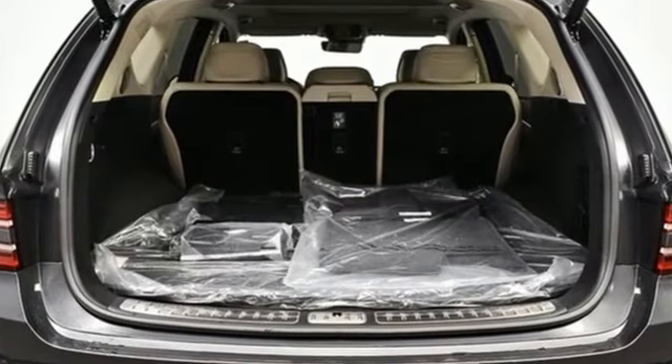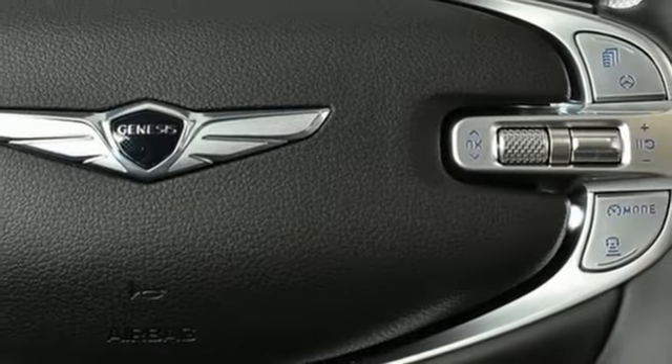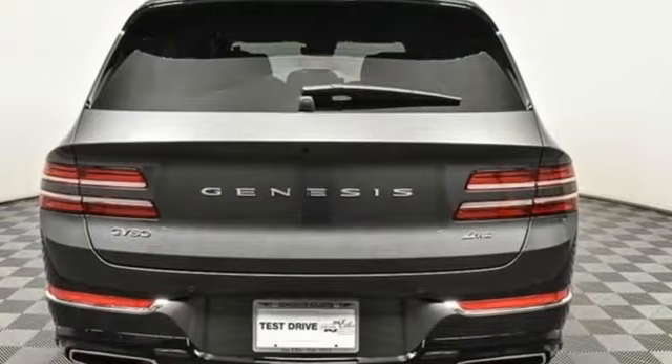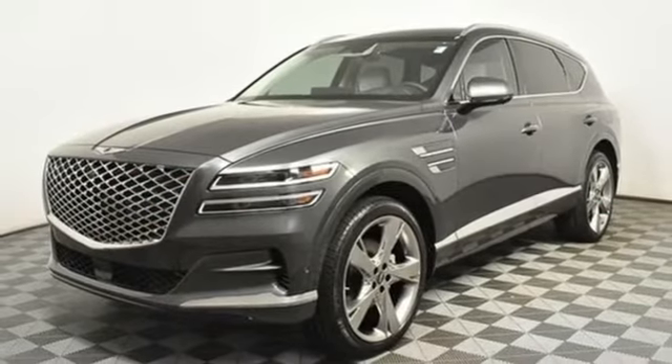Features include an intercooled turbo inline four-cylinder engine, four-wheel drive, integrated navigation system with voice activation, memory exterior door mirror settings, front heated and ventilated bucket seats, and autonomous cruise control, streaming audio.